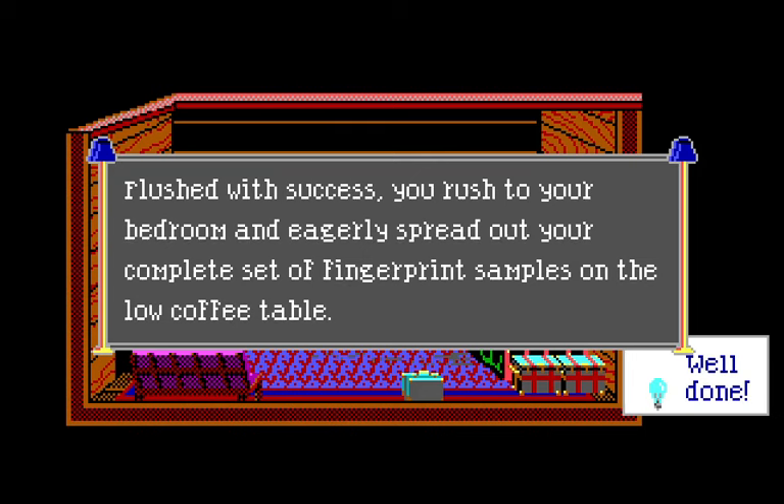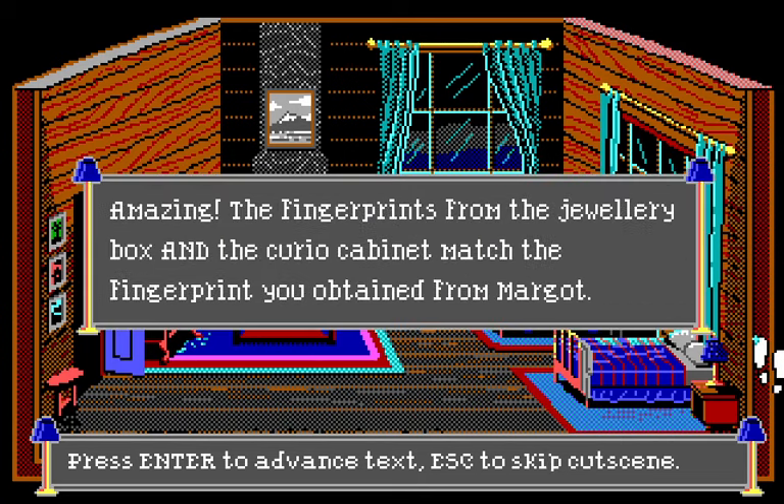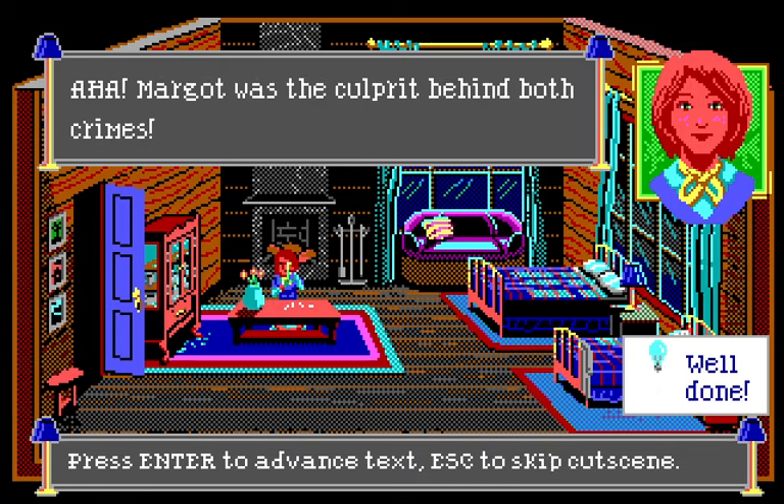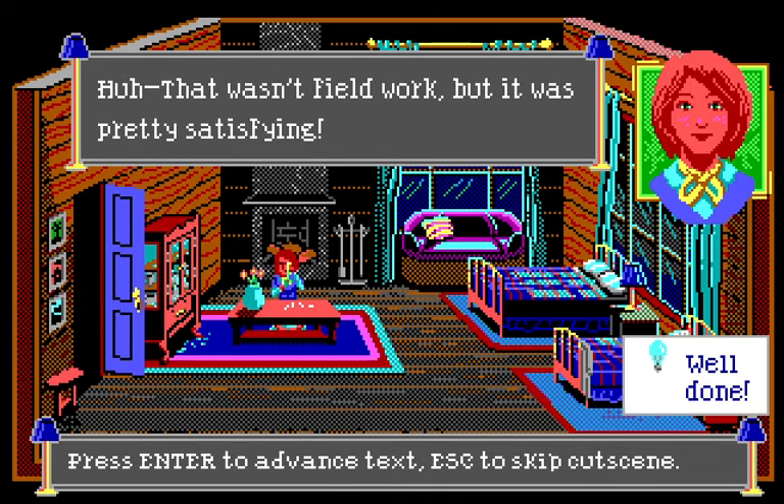Flush with success you rush to your bedroom and spread out your complete set of fingerprint samples on the coffee table. After comparing the full set, you're able to conclude: the fingerprints from the jewelry box and the curio cabinet match the fingerprint obtained from Margot. Margot was the culprit behind both crimes — you should confront her. Not field work, but pretty satisfying.